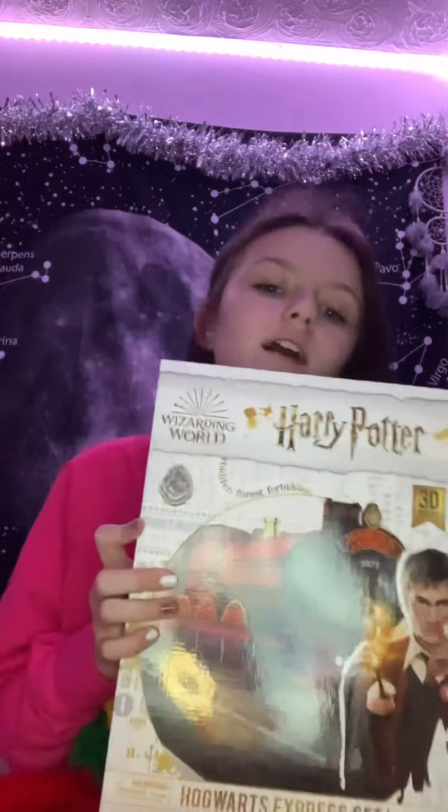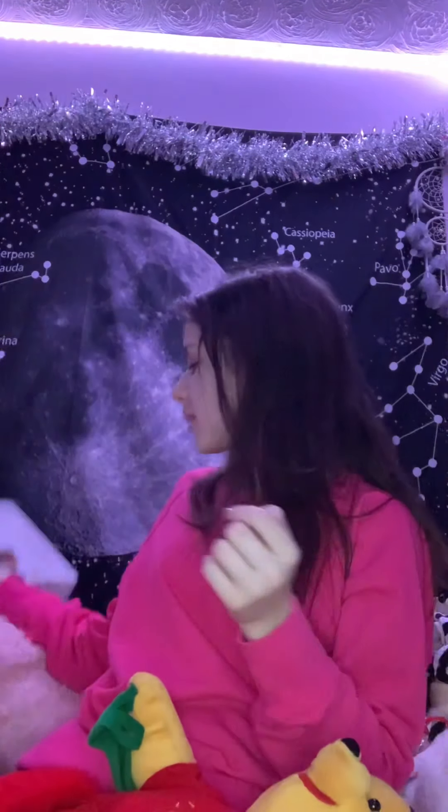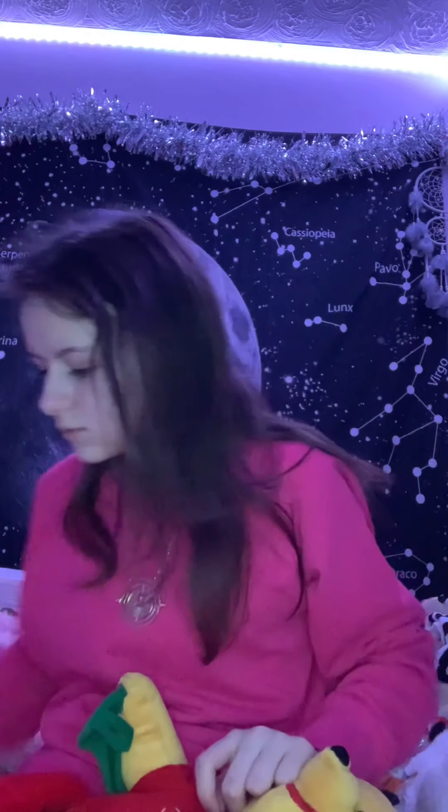There was also an extra present I forgot to add - I got this Harry Potter 3D jigsaw puzzle set of the Hogwarts Express. I also got these bobbles in my stocking - just a set of bobbles. And I got some Harry Potter books: The Prisoner of Azkaban, Goblet of Fire, and Order of the Phoenix.